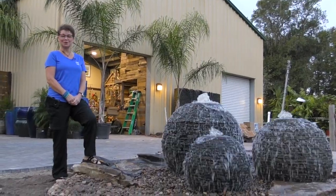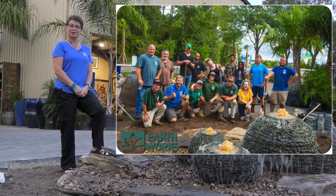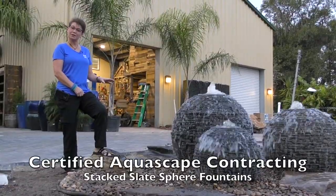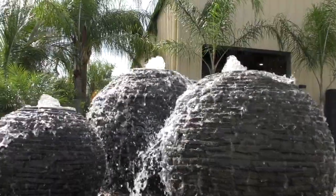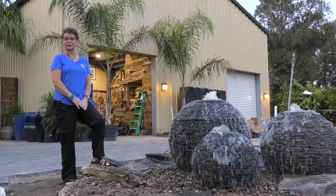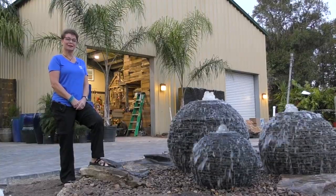We installed these beautiful stacked slate spears last week. I'm getting a lot of questions from our customers about pricing. So if you come by the garden center and you're interested in one of these spears — one, two, or three of them — just ask us about pricing. We can break it down for you so you can see clearly how much it would cost as a DIY project or if you wanted us to install it.